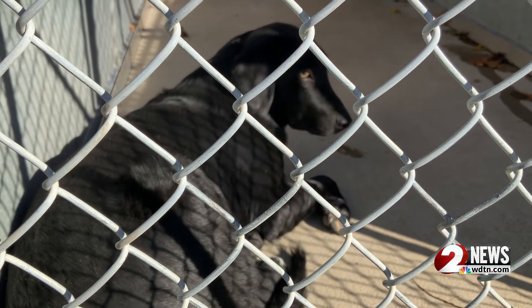Chevy underwent the operation this week and is recovering in a foster home, but the Humane Society could use your help to make up for the expensive surgery. People can donate through their website at www.humanesocietydayton.org, come down to their facility for a tour, or call 937-268-PETS. Online is probably the easiest.